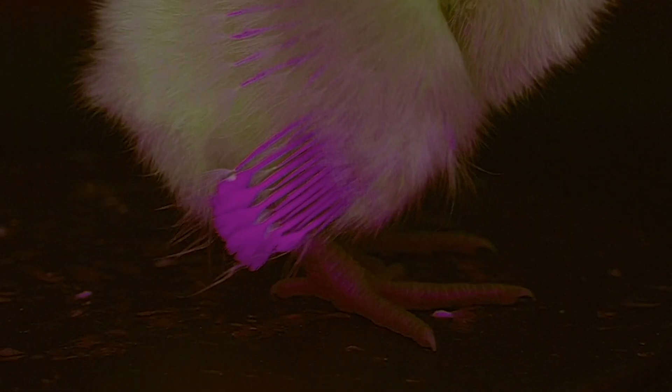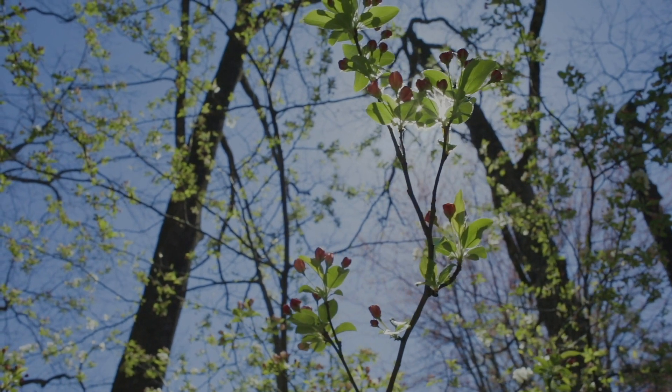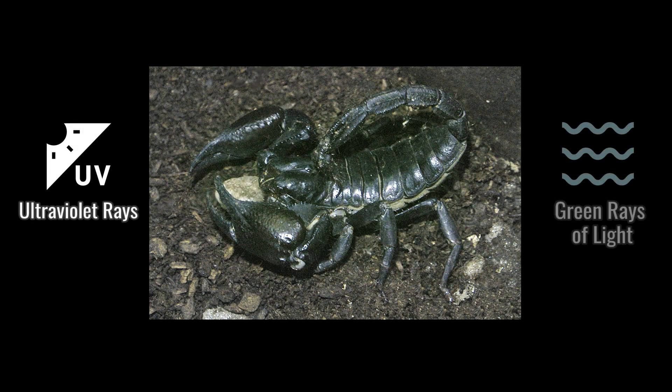This baby chick's wings illuminate red resulting from the application of an excited state. So far, there have been no other reports confirming an excited state in birds. An excited state is a phenomenon in which light is absorbed at one wavelength and then emitted at a different wavelength. This scorpion, for example, emits a green glow.